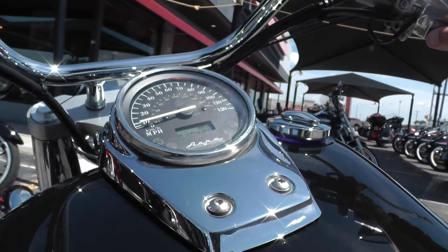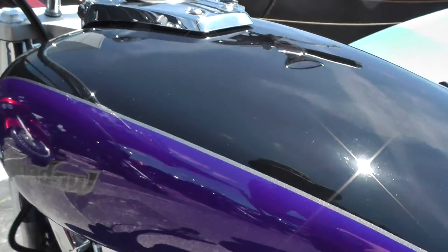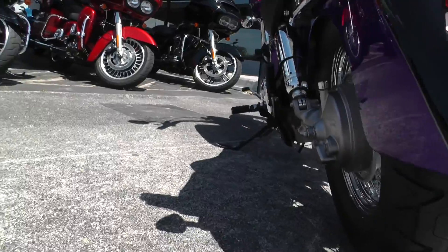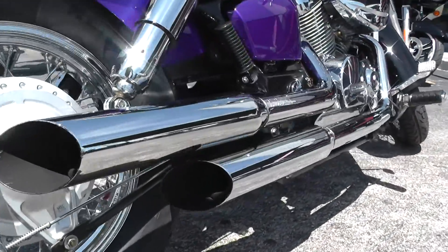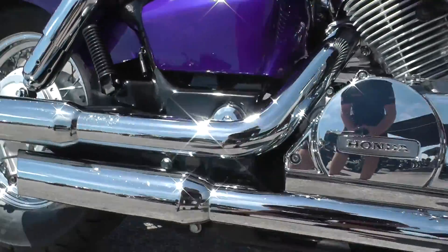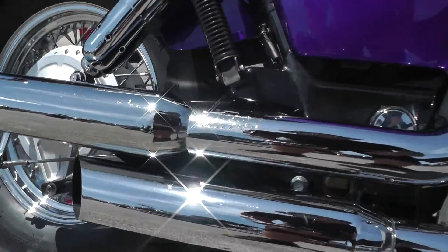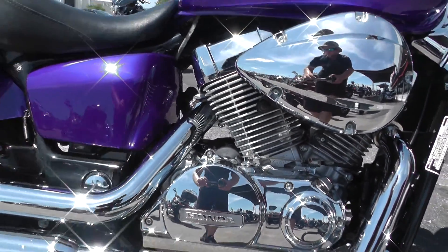I'm going to go ahead and start it up and see what those Vance & Hines sound like. Revs up nice and easy, motor's real smooth. It's a healthy running bike.